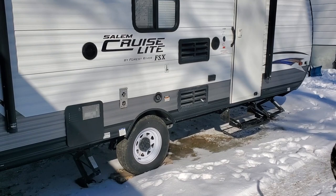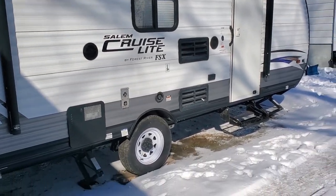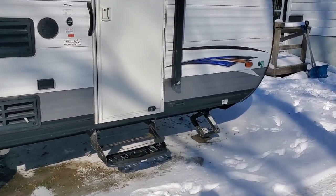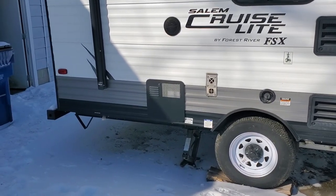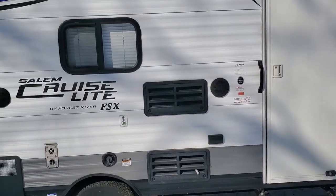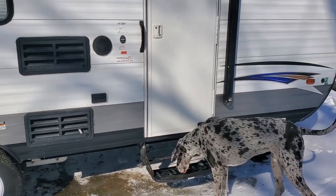I'm not going to talk about full-timing — I have no expertise in that. I'm simply going to talk about what to consider if you are thinking of taking your camper out for a brief temporary getaway. There are a couple of key elements we're going to cover: safety, warmth, and utilities and practicality.